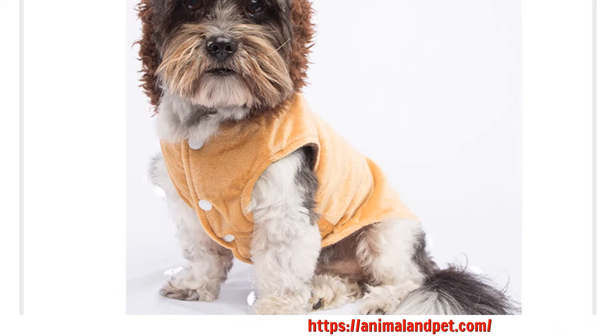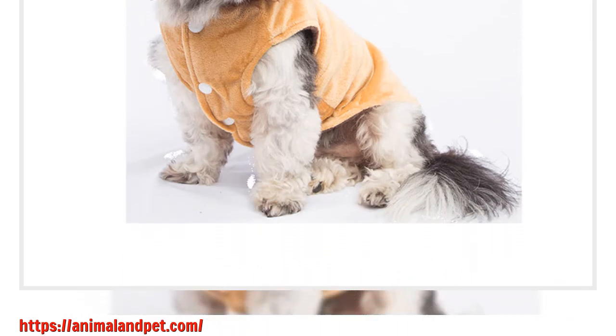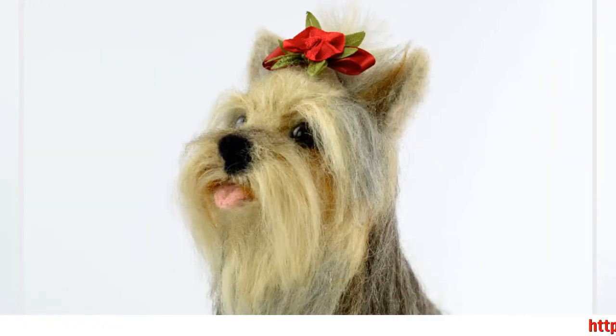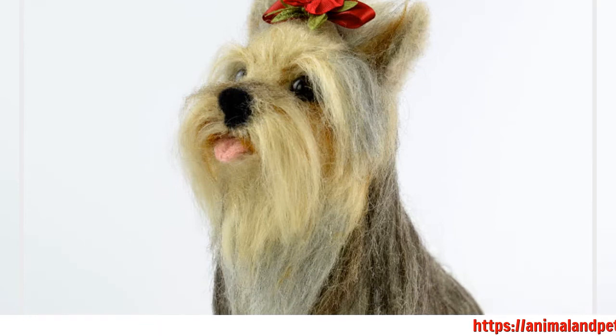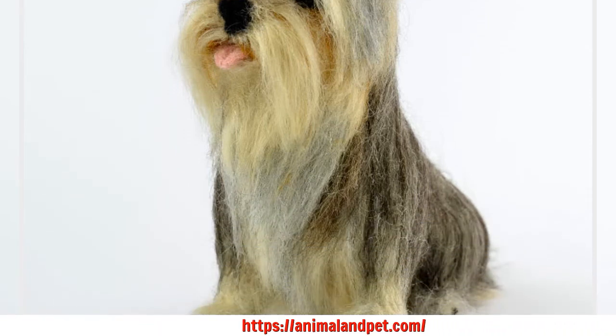The length of the collar should be approximately two inches longer than the circumference of the dog's neck. It is important to accurately measure the dog's neck using a measuring tape, and you must make sure that the tape is not tight around the dog's neck in order to get an accurate measurement.